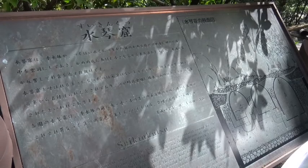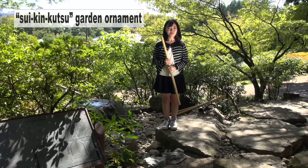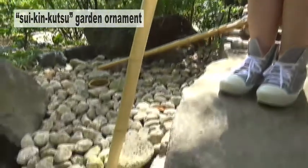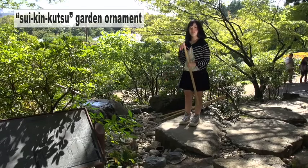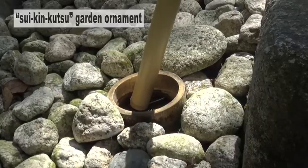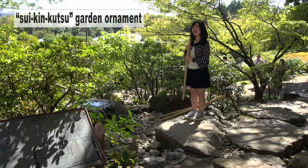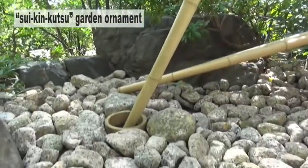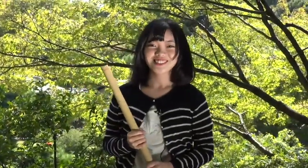Here is a garden feature called Suikinkutsu. This one has three parts, a very rare design. First, the frontmost part. Next, let's listen to the one right in the middle. Finally, the one farthest back. They really are all different and very soothing.